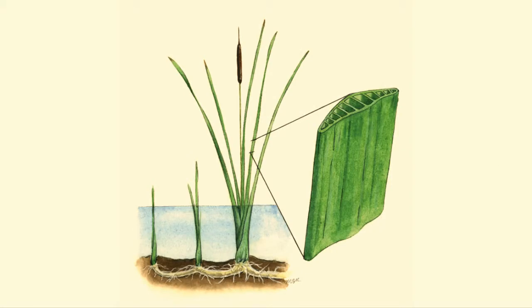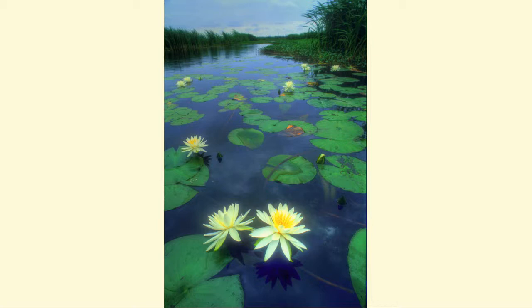Sedges and rushes have air spaces inside their leaves to transport air and make the leaves buoyant. Some plants, such as the water lily, can grow in deeper water while still remaining anchored by roots in the soil, because they have very long, skinny stems reaching from the leaf on the top of the water all the way down to the soil on the bottom.